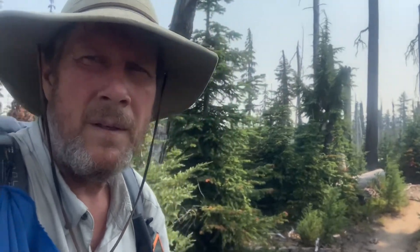Anytime I come into an interesting terrain area, I kind of like to take a video of it to share with you guys so you can see what I'm kind of walking through, all the different stuff I'm walking through. But Joe Kennerson hiking the PCT.